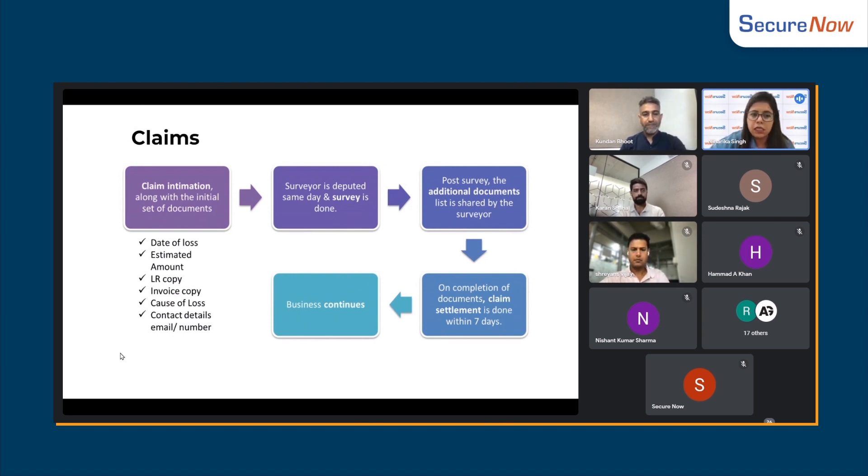What happened exactly, the date of loss, estimate of loss, invoice copy, etc. After that, a survey will be reviewed.